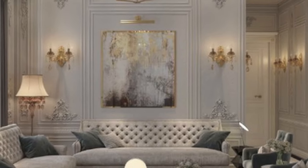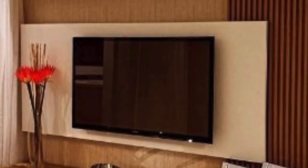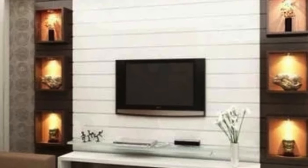Beyond their aesthetic appeal, 3D wall panels also serve functional purposes. One notable advantage is their acoustic properties — many panels are designed to absorb and diffuse sound waves, making them an excellent choice for spaces where sound quality and control are crucial. This makes 3D wall panels an attractive option for home theaters, recording studios, offices, and other areas where acoustic performance is a priority.